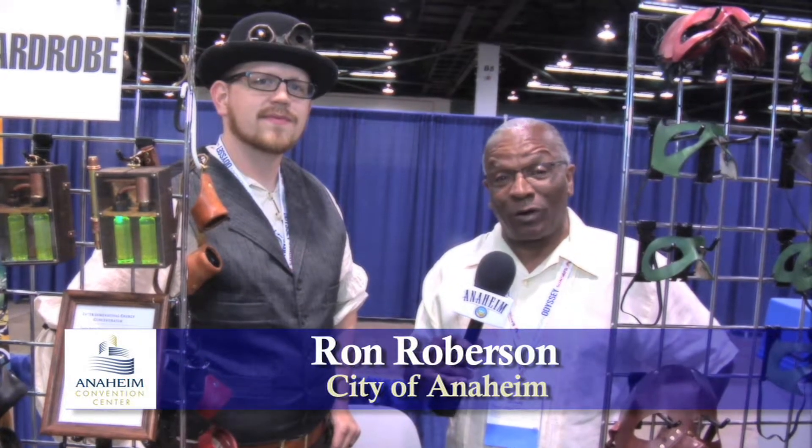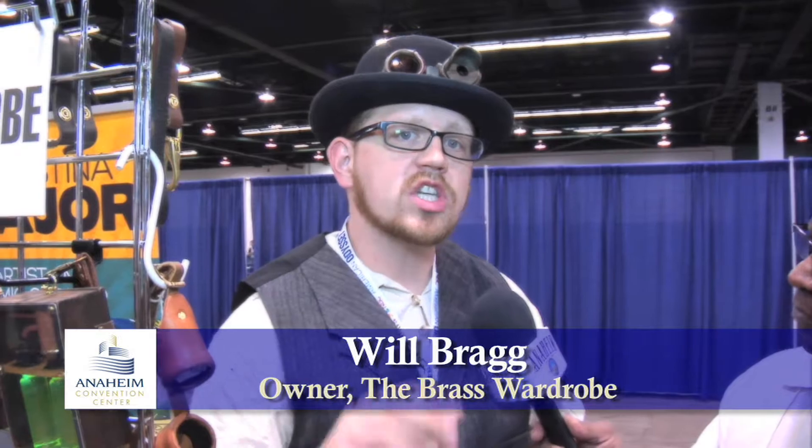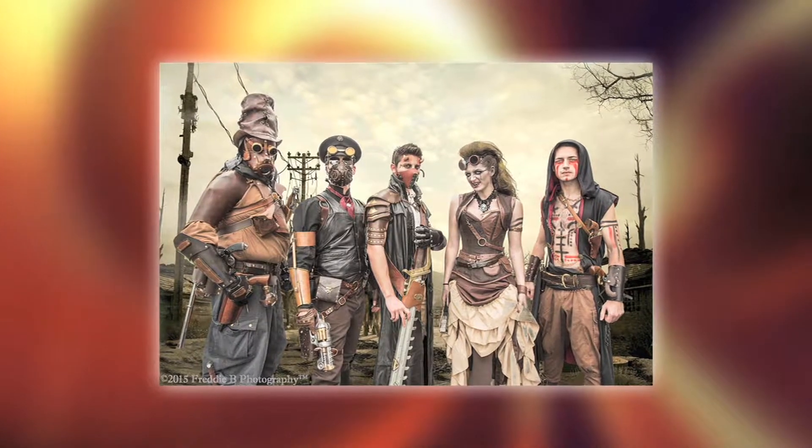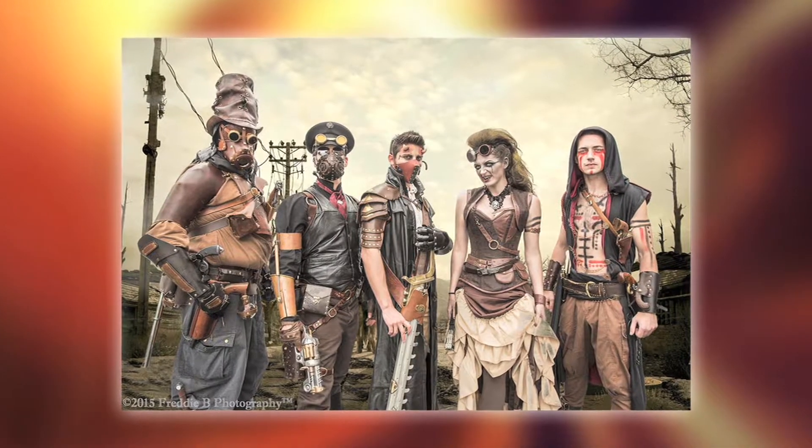If you ever want to know a little bit or a lot about steampunk, we've got someone here to educate you. Tell us a little bit about what you're offering today. Well, I'm a leather worker, so I do a lot of custom leather work. I specialize in steampunk, which is kind of a retro-futuristic, Victorian-Western science fiction fantasy concept where people will wear costumes and they'll dress up.